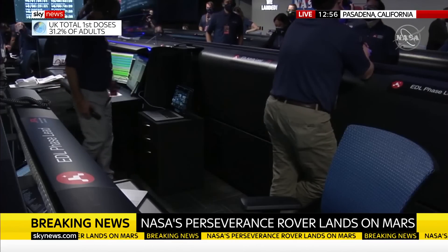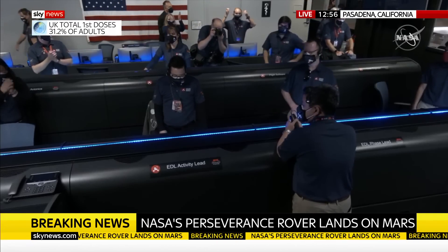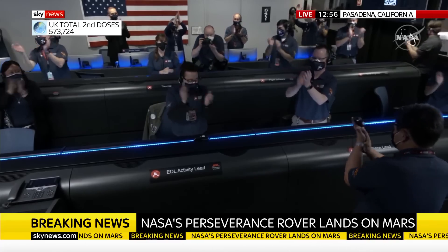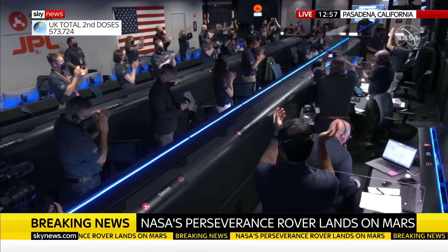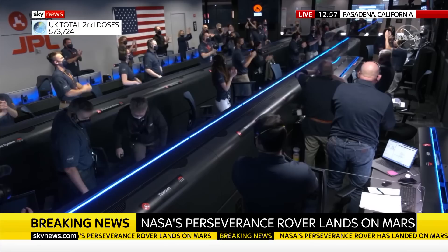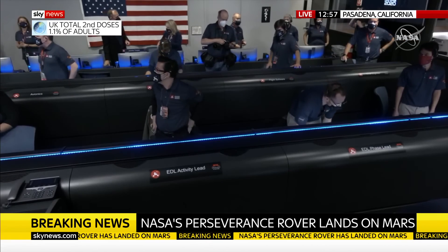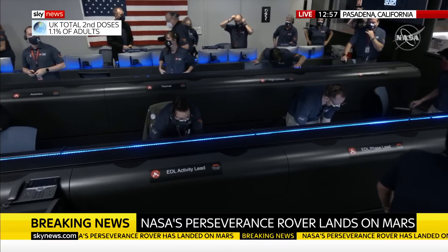We're going to wait for the images. Wow, this is so exciting. The team is beside themselves. It's so surreal. Stay tuned — we might get some pictures. So much has been riding on this. We just heard the news that Perseverance is alive on the surface of Mars.